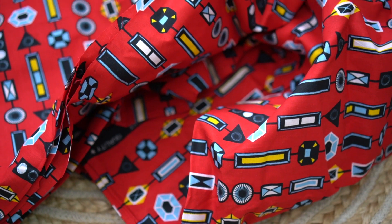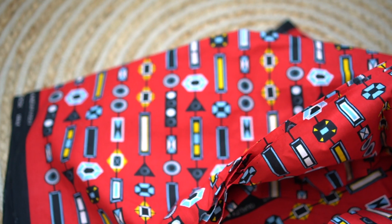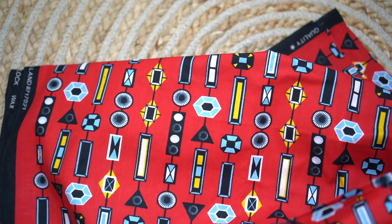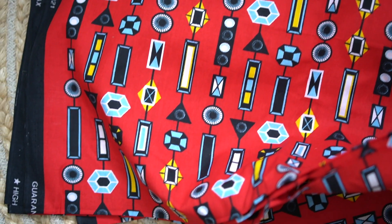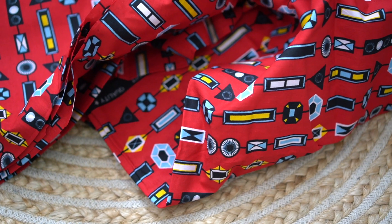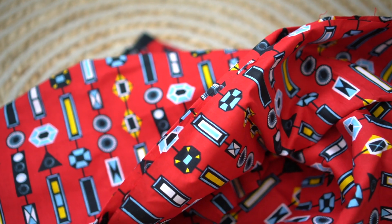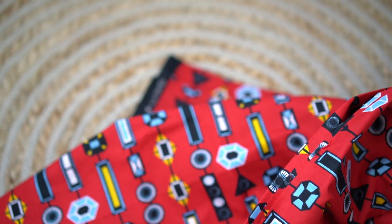This one I bought from a market in Deptford. I like the idea of it, I like the print, but the fabric is just too stiff. I've washed it and the stiffness has really put me off — I just don't have any interest in making anything out of it anymore. That's the reason why I keep telling people to aim for Ankara fabrics with less starch. This one's just refused to budge, and I don't care for it anymore even though I like red.